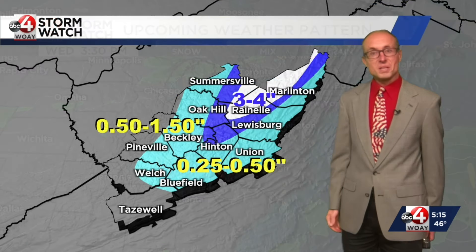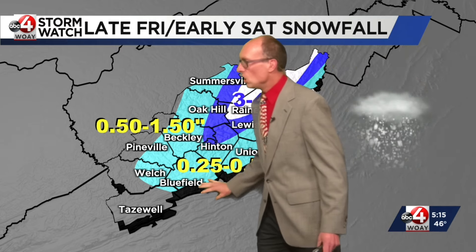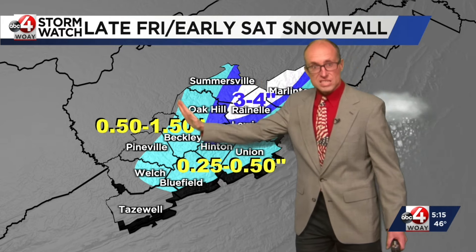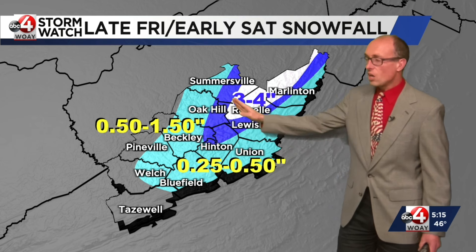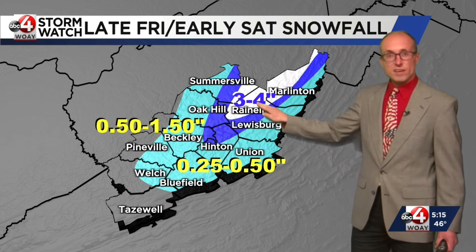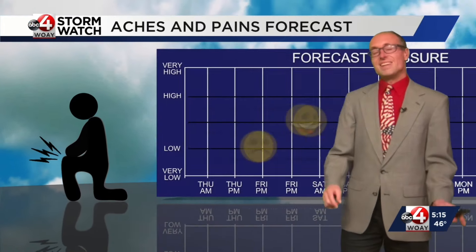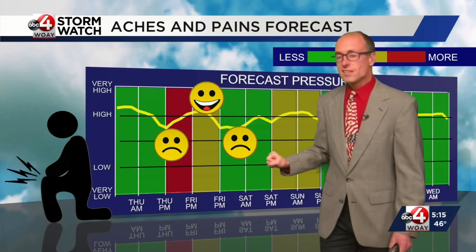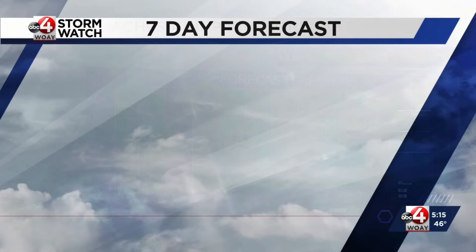We start to warm up during the early part of the week. Here's the snowfall forecast for late Friday into early Saturday: a quarter to a half of an inch for most of the area west of Route 19 and also the Greenbrier Valley. We should see half an inch to an inch and a half along the Route 19 corridor, and three to four inches in the higher elevations of the western Greenbrier Valley and western Pocahontas County. If you have aches and pains, you will feel the pressure change Thursday night and late Friday, then it starts to stabilize next week.